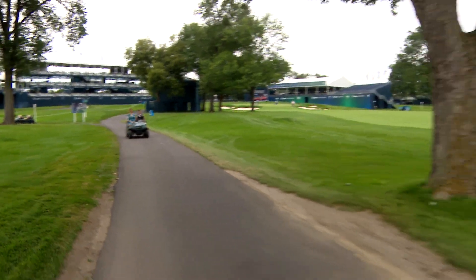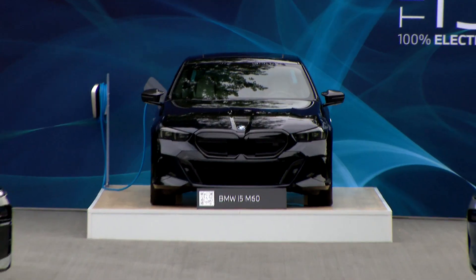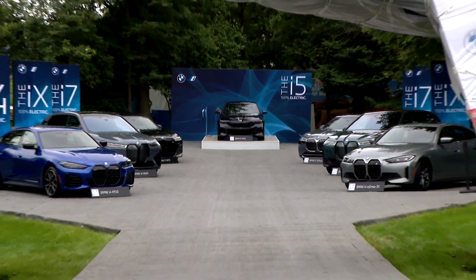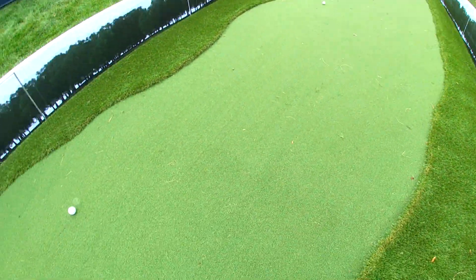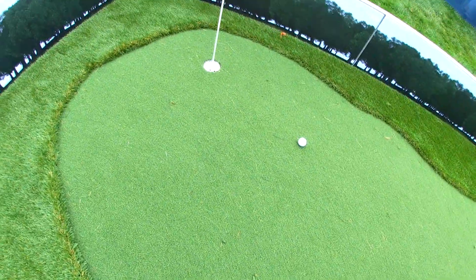And on the north course, nestled between holes 10 and 18, destination recharge. You'll be able to do a number of things, including take putting lessons and also hit that iconic 66-foot putt that Jon Rahm made in 2020 to win the tournament. So that will be exciting for everyone.